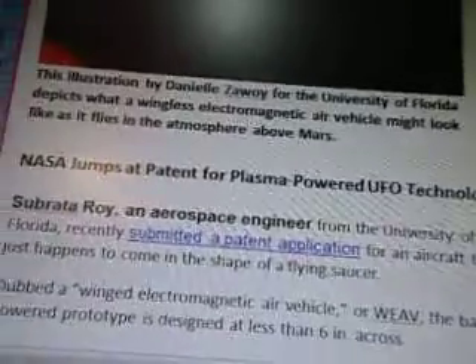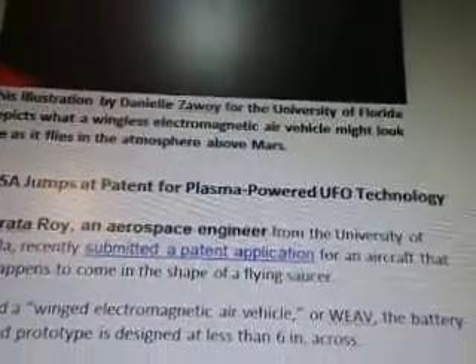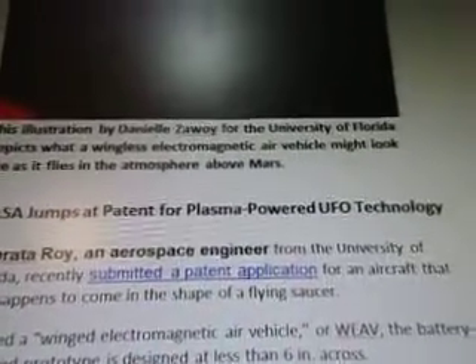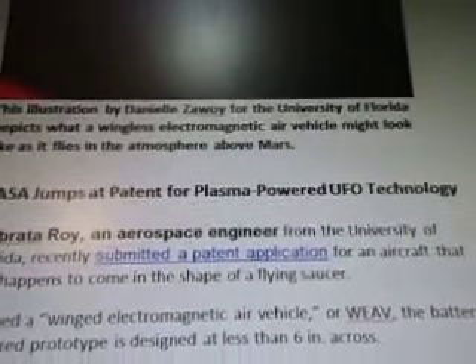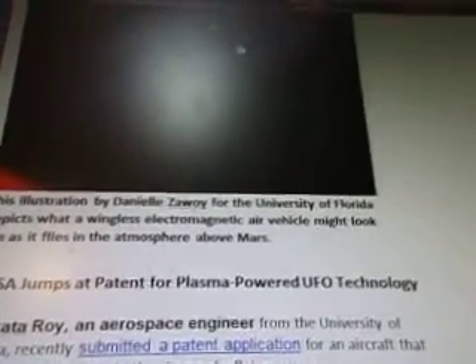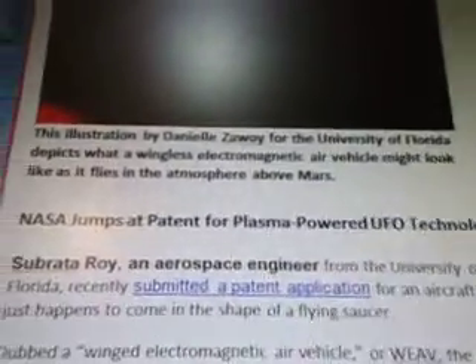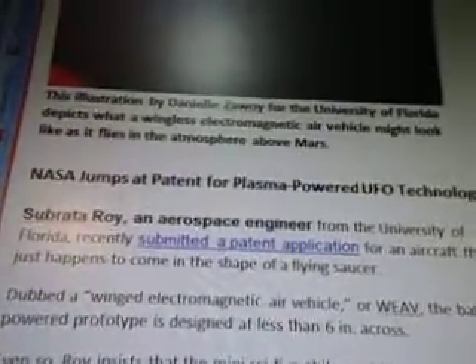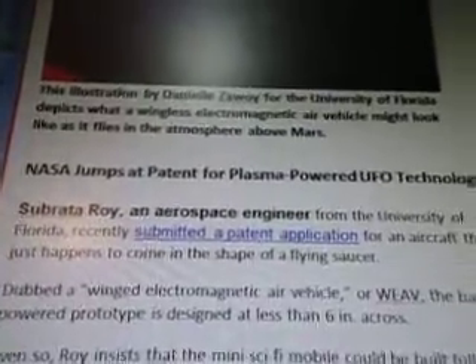NASA jumps at patent for plasma powered UFO technology. Now I thought this was really cool. I'm bringing up patents and inventions for a UFO. We're working on a UFO engine, and this is talking about a plasma powered UFO technology — a plasma powered engine that can be used with neutrinos and nuclear reactions in order for us to travel very far in a short period of time. So this was really exciting when this came up.